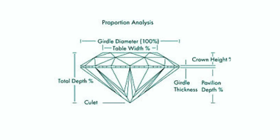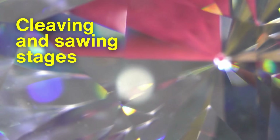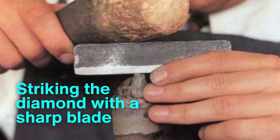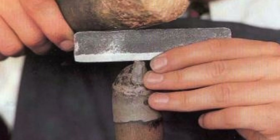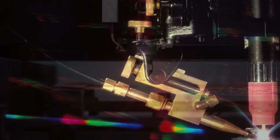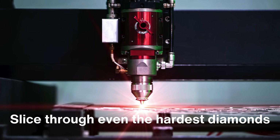Once the diamond's map is understood, it's time to divide the rough stone in the cleaving and sawing stages. Cleaving was once a delicate procedure done by striking the diamond with a sharp blade, requiring both accuracy and a steady hand. Today, however, technology has transformed this process — high-powered lasers have replaced the old methods, allowing cutters to slice through even the hardest diamonds with incredible precision.